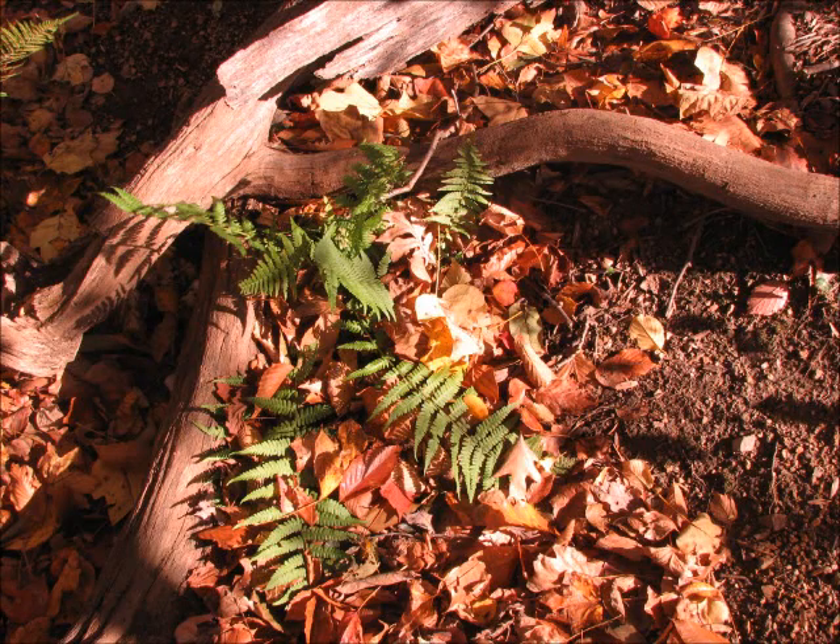Ferns are autotrophs. Ferns make their own food by photosynthesis. The four places where ferns are most often found are in shady forests, rock faces, wetlands, and tropical forests.